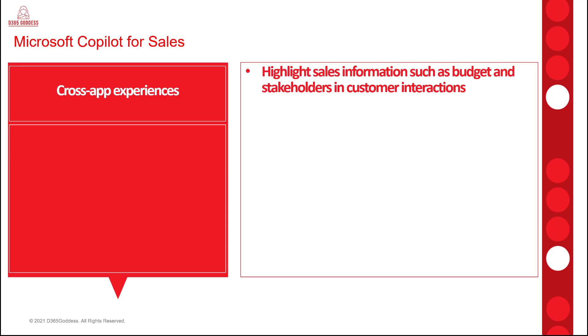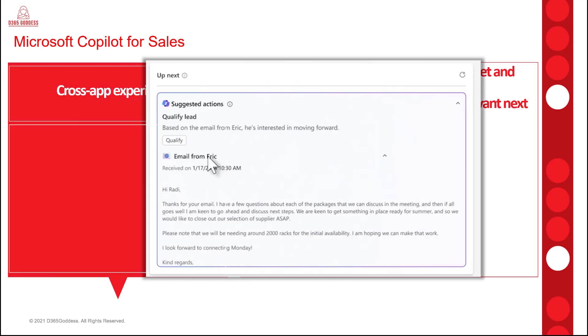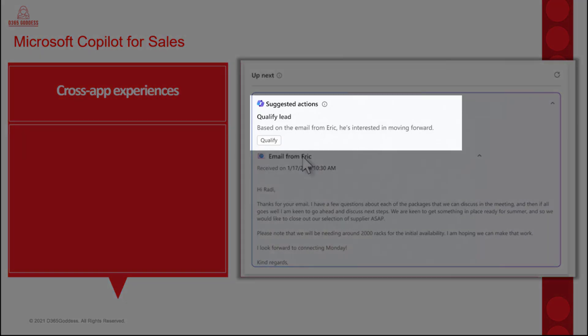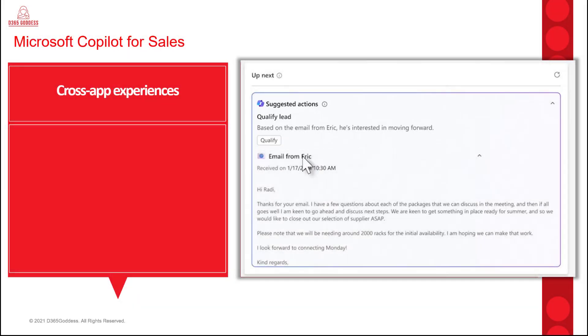Copilot will be able to generate emails and meeting summaries based on certain things that were mentioned by a customer during a meeting or in an email. When we talk about the highlight buying intent and provide relevant next steps feature, the meeting summaries will also include buying intentions mentioned by the customer. Both of these features show a public preview date of April. I found an image showing what that could look like — an email where Copilot says, based on the email from Eric, it seems like he's interested in moving forward, so you can qualify this lead in Dynamics 365.